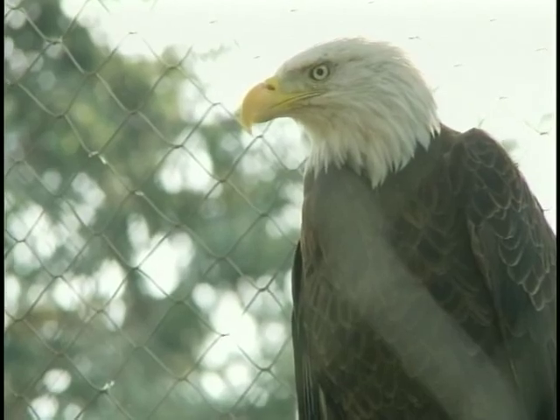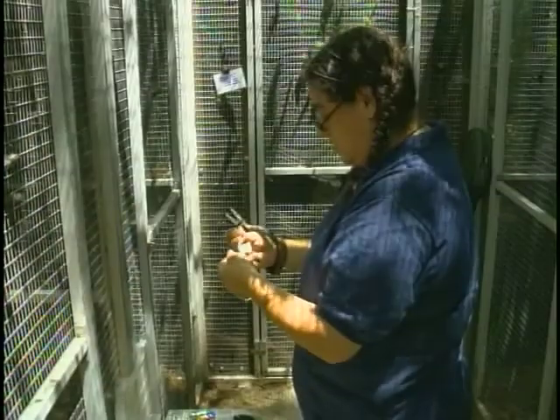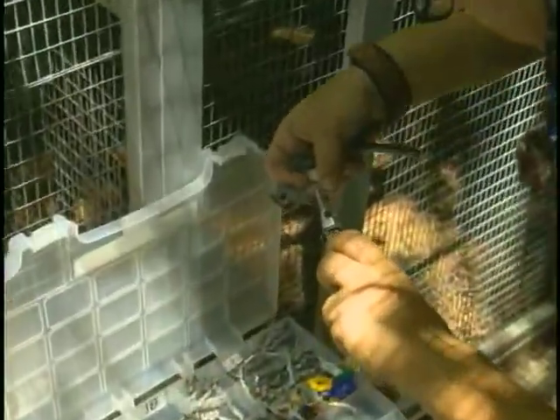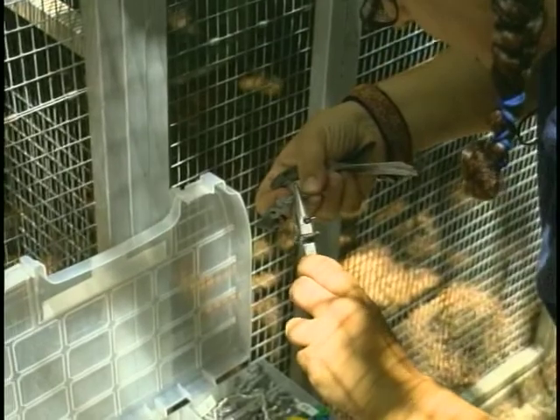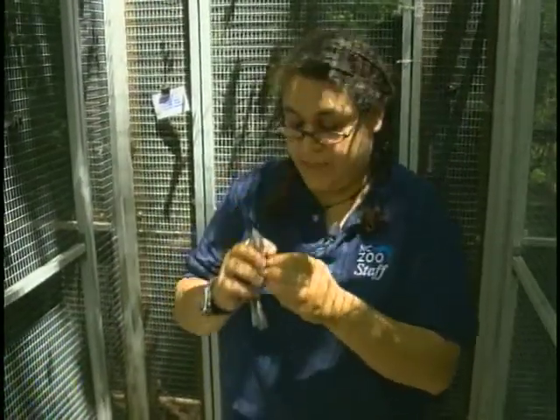Our hope whenever you rehabilitate an animal is that it's got the same chance of survival as its wild, unaffected counterparts. They get a fish and wildlife band, which is a silver band, and it has imprinted on it a series of numbers — 00706.